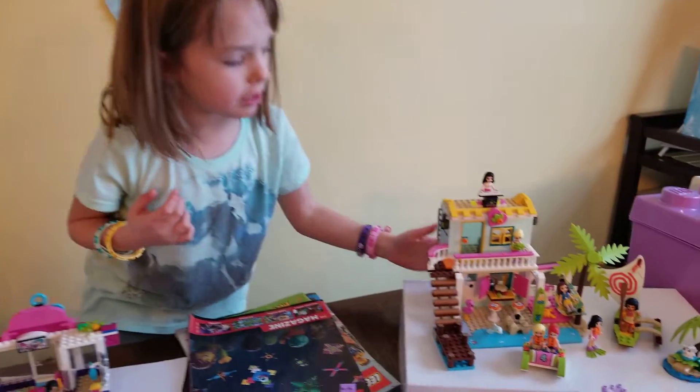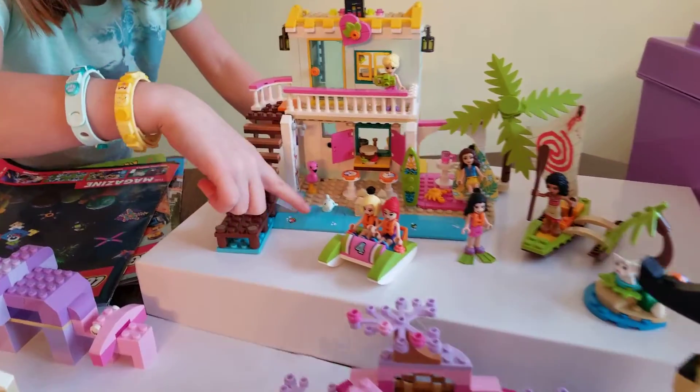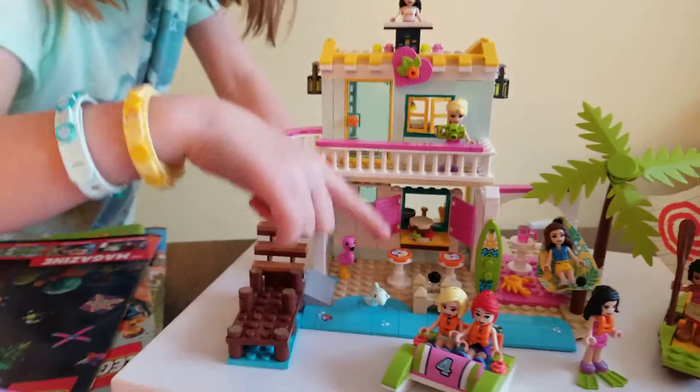And then there's a beach house and the cute little dolphin. That's so cute.